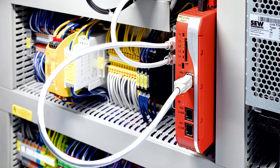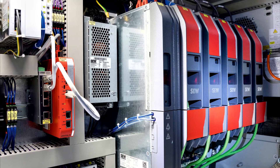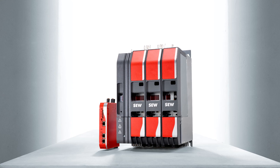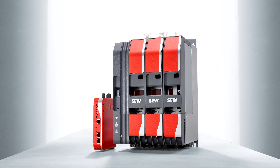Four control cabinets are now equipped with a MOVC controller and an MDP power supply module with five MDA single-access modules. Two other control cabinets each now contain a MOVC controller and four access modules.